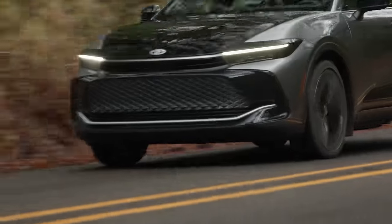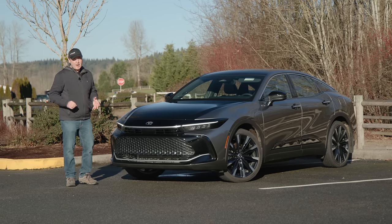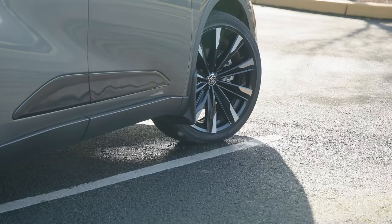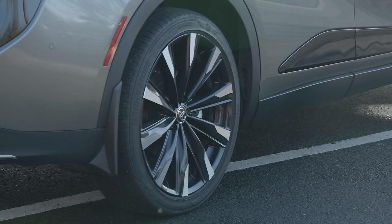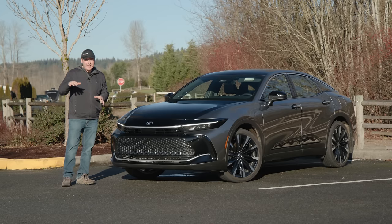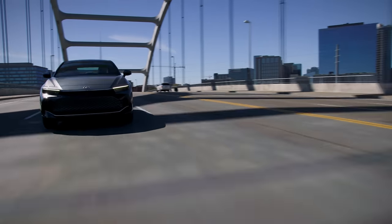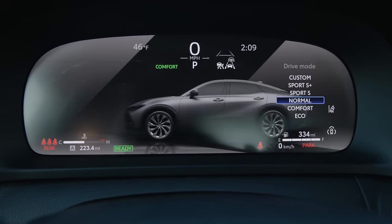Though all-wheel drive is standard across all Crown trims, this Platinum gets the best full-time system. It uses a more powerful electric motor in the rear, so it can shift power from 70/30 all the way to 20/80, making this a rear-bias performance sedan. It's important to note that lower trims only get a part-time all-wheel drive system. The Platinum also gets adaptive variable suspension that responds to road conditions and is adjusted based on various drive modes.